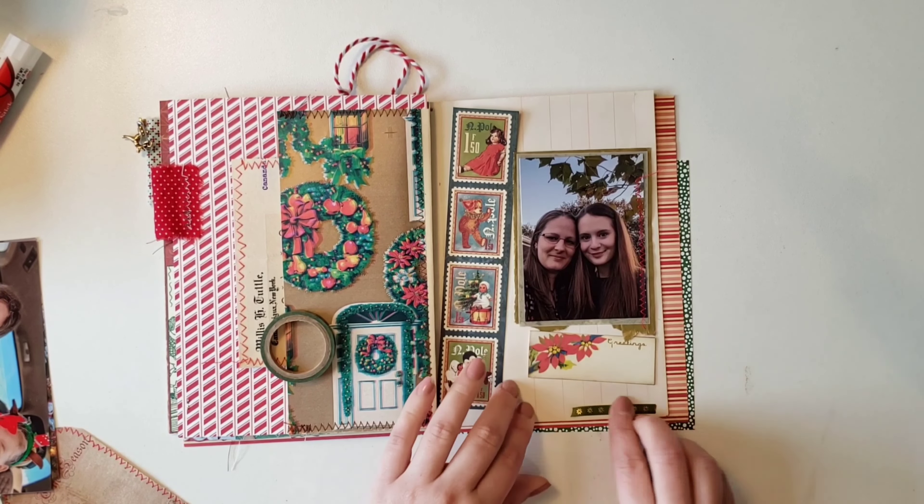This is a stamp set I've had for ages — it's from Heidi Swapp, a planner stamp set with ordinal suffixes like 'rd' for third and 'nd' for second, but I've lost my 'th' stamp — it's nowhere to be found. I'm hoping it'll pop up because I really like it. I went ahead and put a little sticker on the back of that tag, and now I'm moving on to the next page.